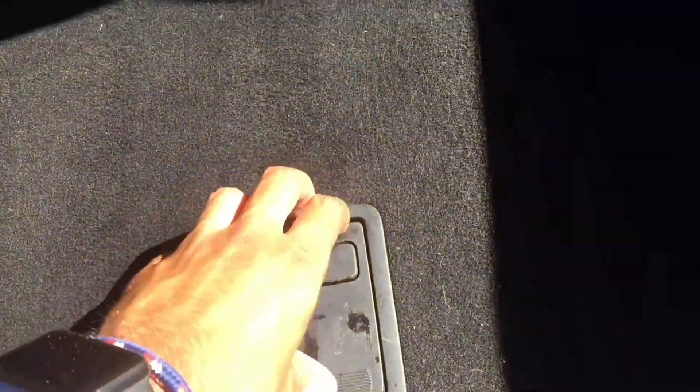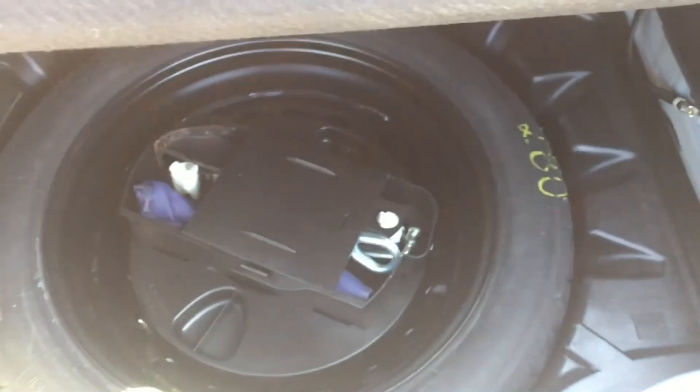Interior luxury: the interior of the S63 AMG is a luxurious and technologically advanced space. It features premium materials, comfortable leather seats, and high-quality wood or metal trim. The car is equipped with advanced features such as a premium sound system, a sophisticated infotainment system, and numerous driver assistance technologies.